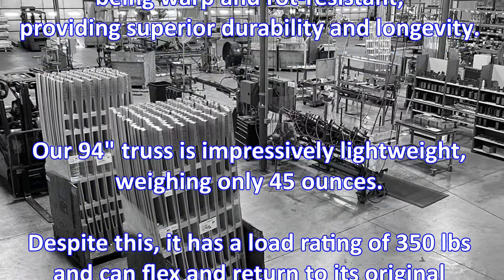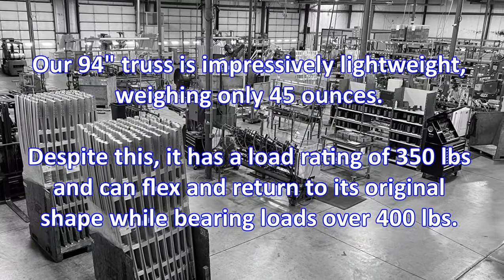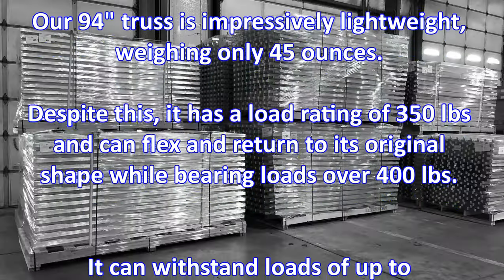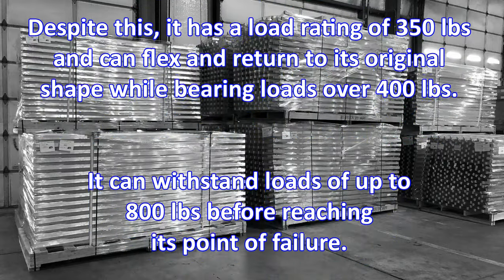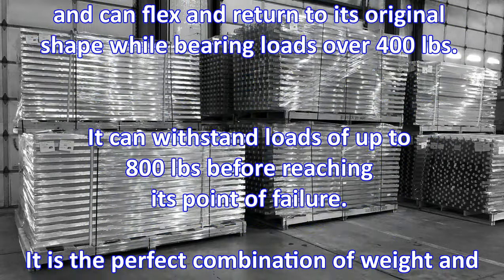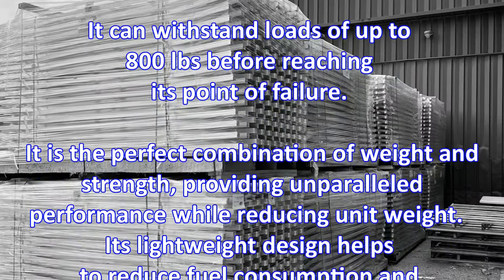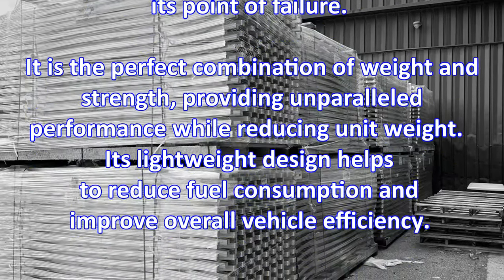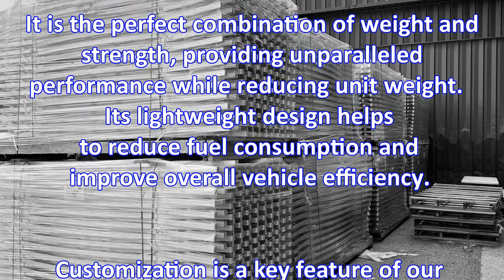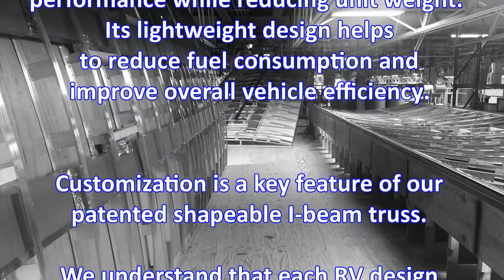Our 94-inch truss is impressively lightweight, weighing only 45 ounces. Despite this, it has a load rating of 350 pounds and can flex and return to its original shape while bearing loads over 400 pounds. It can withstand loads of up to 800 pounds before reaching its point of failure. It's the perfect combination of weight and strength, providing unparalleled performance while reducing unit weight. Its lightweight design helps to reduce fuel consumption and improve overall vehicle efficiency.